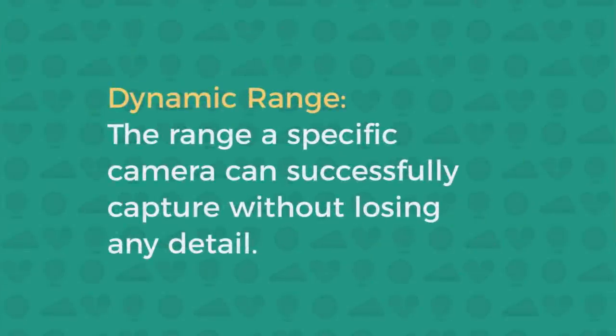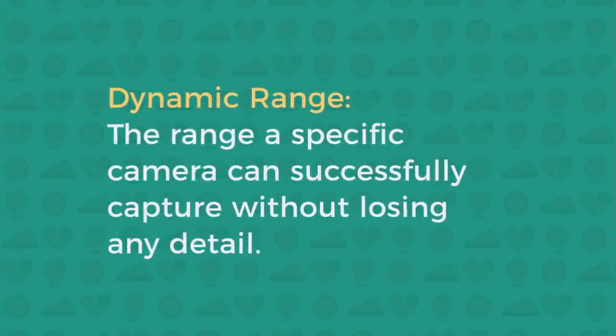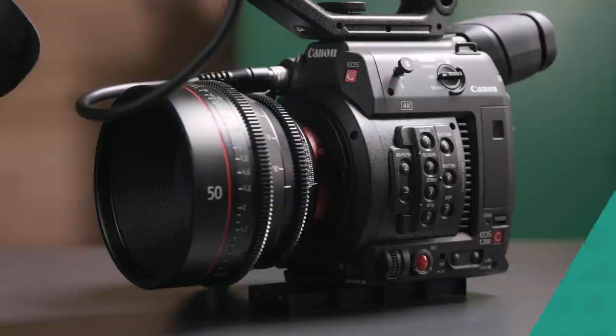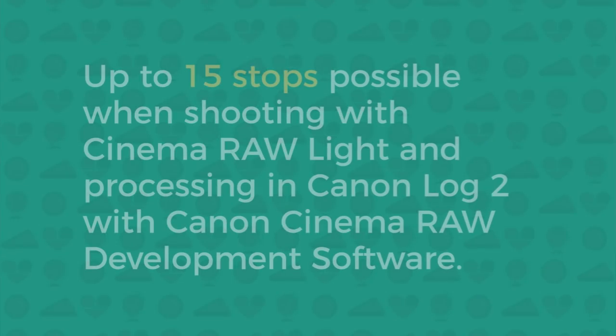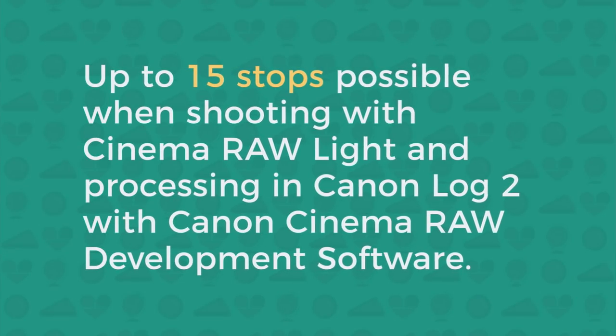How much range a specific camera can successfully capture without losing any detail is the dynamic range. The latest Canon Cinema EOS cameras, like the C200, can capture around 15 stops — nearly twice the range of most DSLRs, consumer camcorders, and smartphones.